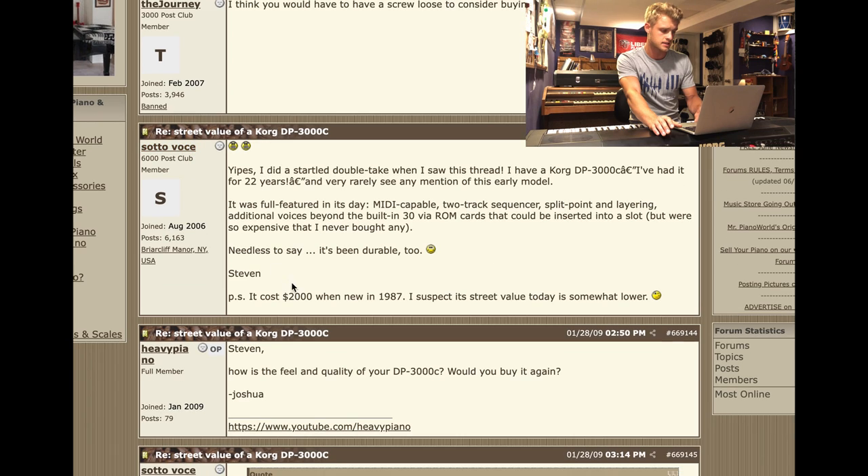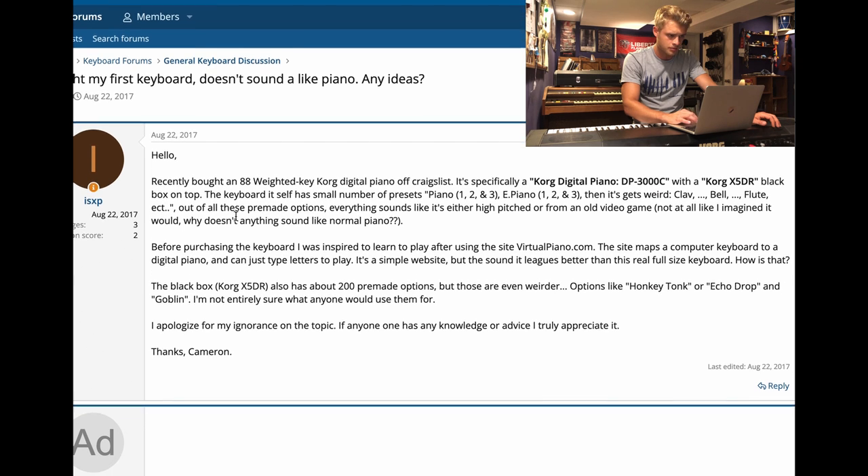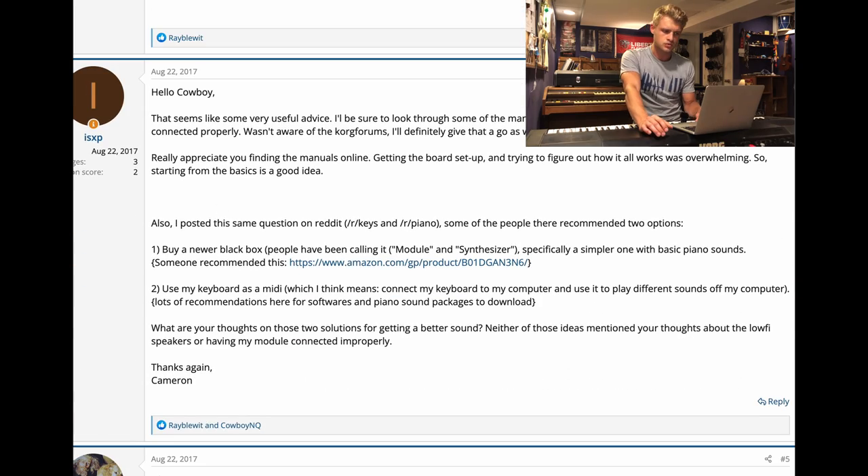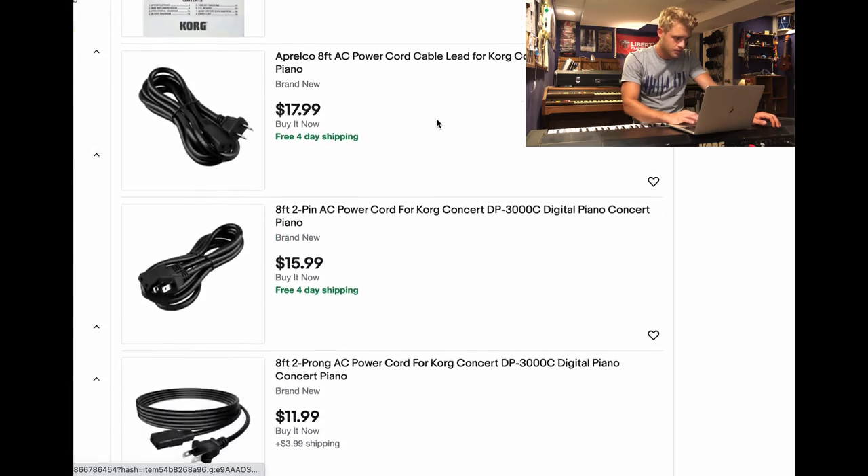According to a blog on Piano World, Steven says it cost two thousand dollars new in 1987. On some forums I'm reading, people have seen them for two to three hundred dollars, so they've definitely dropped in price. Looking online, it doesn't look very common — in fact, I can't find another one. If you guys happen to find any more information about its release year, original price, or history, please leave a comment. This 88-key weighted digital piano is a beast.